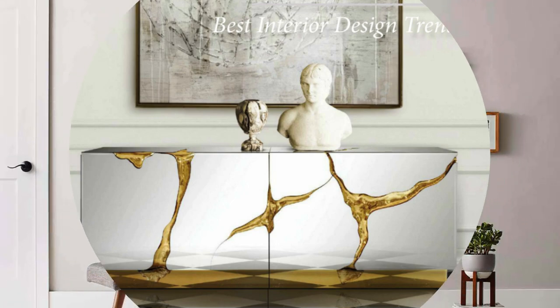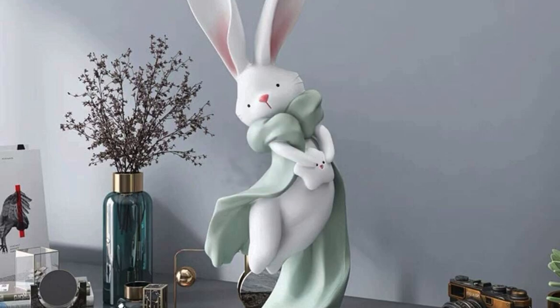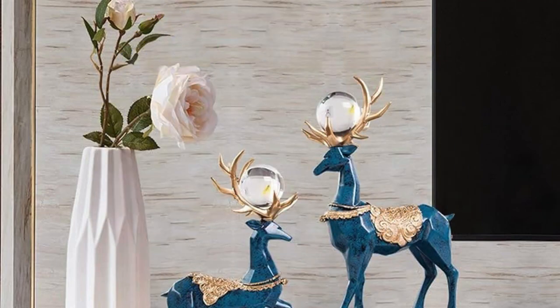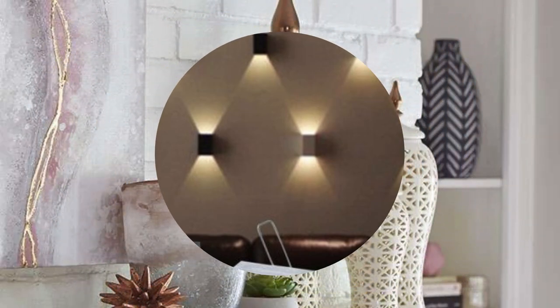Plants and botanical arrangements bring the outdoors inside, infusing vitality and a touch of nature into the decor. Lighting fixtures, ranging from elegant chandeliers to quirky table lamps, serve as functional sculptures, casting a warm and inviting glow that can transform the mood of a room. The interplay of colors, materials, and shapes in decor accessories allows for endless possibilities in expressing personal style and design preferences.